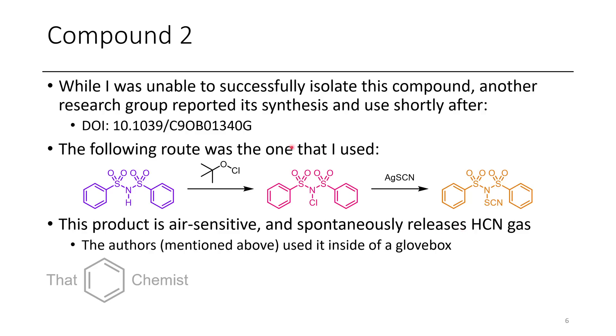It turns out another research group actually prepared this compound and reported it about six months to a year after I made it. It turns out it's just air sensitive — they worked with it in a glove box and it's fine. If you're curious about what that reagent can do, you can go check out their paper.